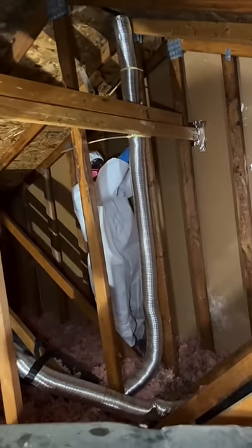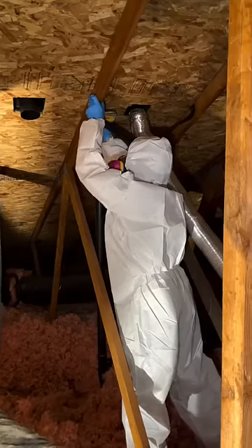The home builders made a big uh-oh on this one and installed the shower vent wrong, so we had to take that off right away, and we hooked it up correctly afterwards.